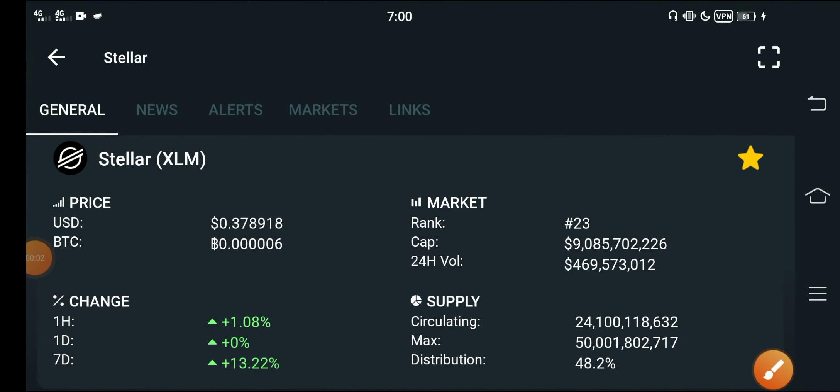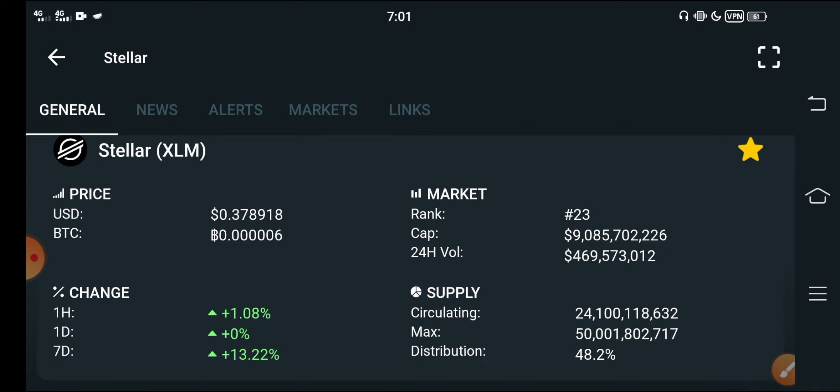Guys, hope you're fine and having a good day. Welcome back to another video about Stellar XLM. This video is very important and very helpful for all of you — not only for Stellar XLM, but in this video I'm discussing Stellar XLM's future move.